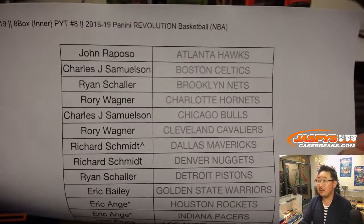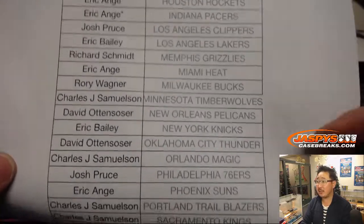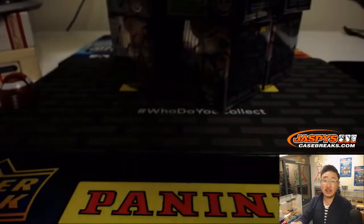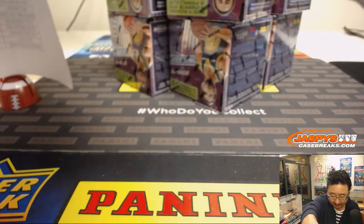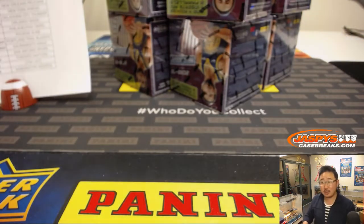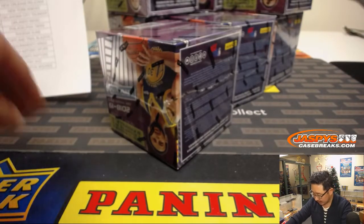All right, there it is. January 2nd. EA double last bought Mojo, Rockets and Pacers. And there's everyone else. Thank you very much, everyone, for buying in, for getting in, for giving this a shot. Well, I guess we'll try to get some more.